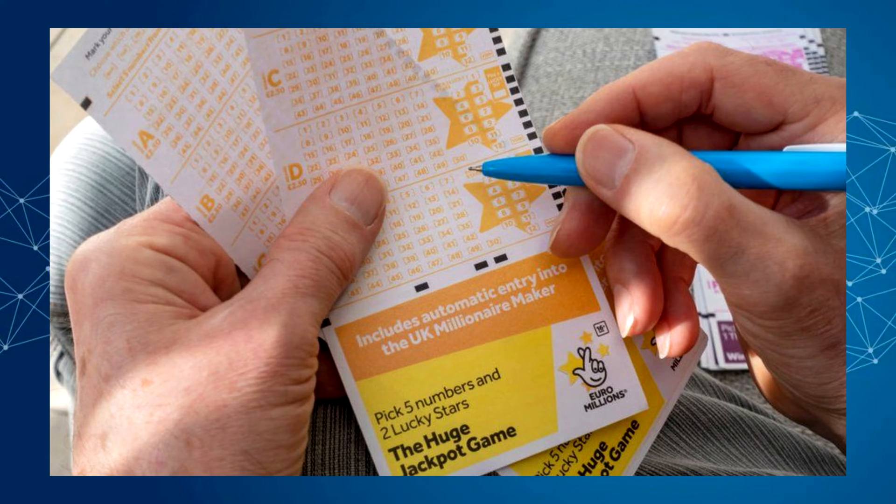Euromillions is a game of chance and it is completely random. However, there are some rules to the game. It consists of two different lotteries: in the first part five numbers are picked out of 50 possibilities, and in the latter part two stars are picked out of 12.